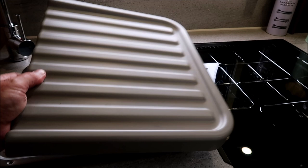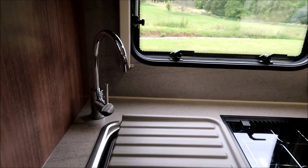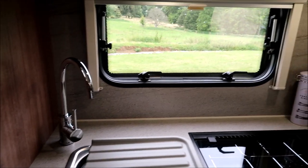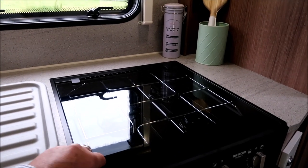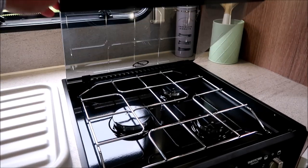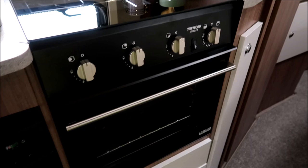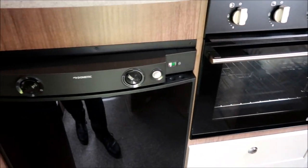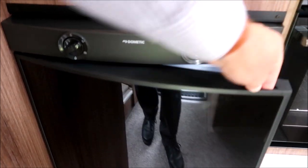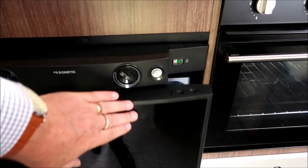Into the kitchen: a small square stainless steel sink with hot and cold faucet and window. The Thetford triple burner hob with combination oven below, and a Dometic fridge. Very adequate indeed.